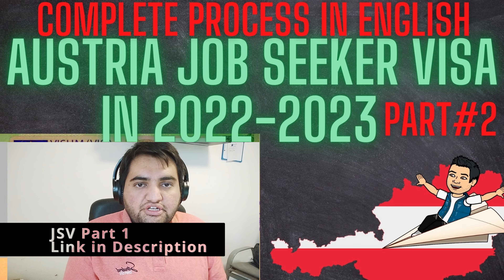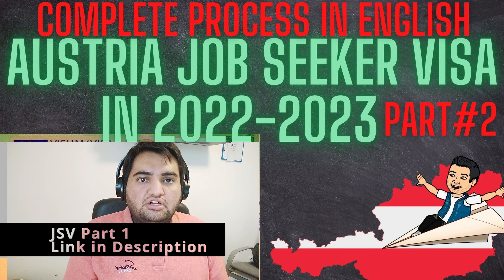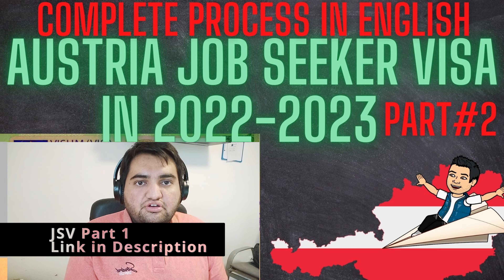Before going into details, if you haven't calculated your points related to your profile, please go back to my channel and watch the first video — I've also mentioned the link in the description. Calculate your points first, then come back to this video to check the document requirements for the job search visa.